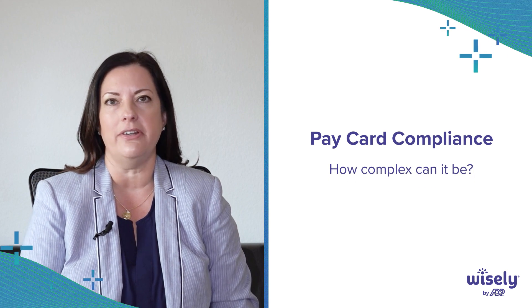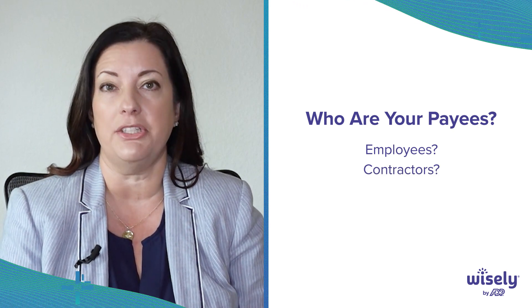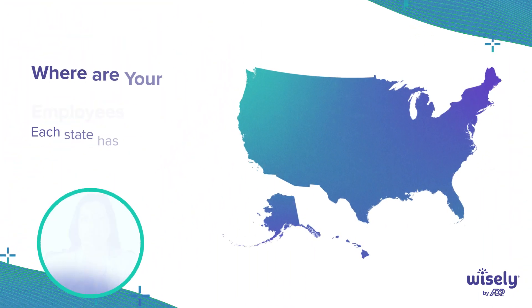Today I'm going to talk to you about pay card compliance here in the United States. Some important questions to ask: Who are your payees? Who are you trying to pay? Are you trying to pay employees? Are you trying to pay your contractors? Are you trying to pay student workers? That matters because different regulations may or may not apply depending upon who you're trying to pay.